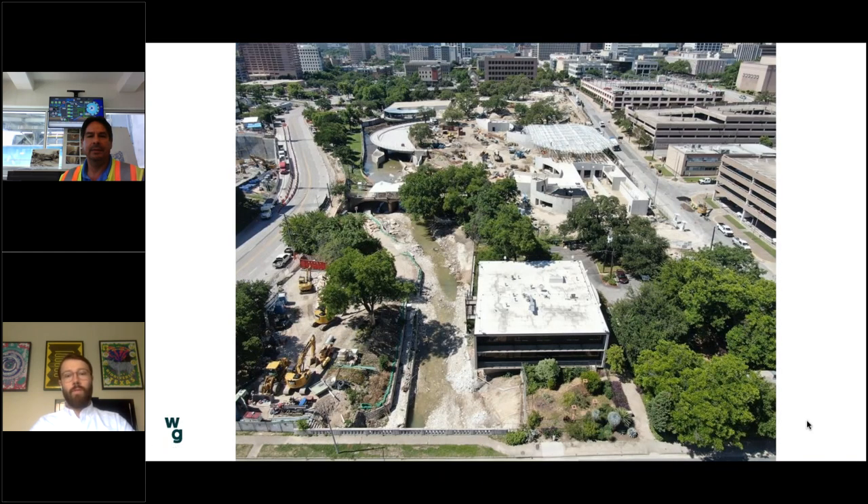Moving counterclockwise to the north, this is a view from 15th Street looking down the park towards downtown. On your left you can see Waller Creek as it moves towards the inlet facility and the pond — that's a key feature of the park, the way Waller Creek moves through it. You can also see a lot of the existing trees on site that we're enhancing as we relocate trees, build the site, and plant almost 500 new trees.